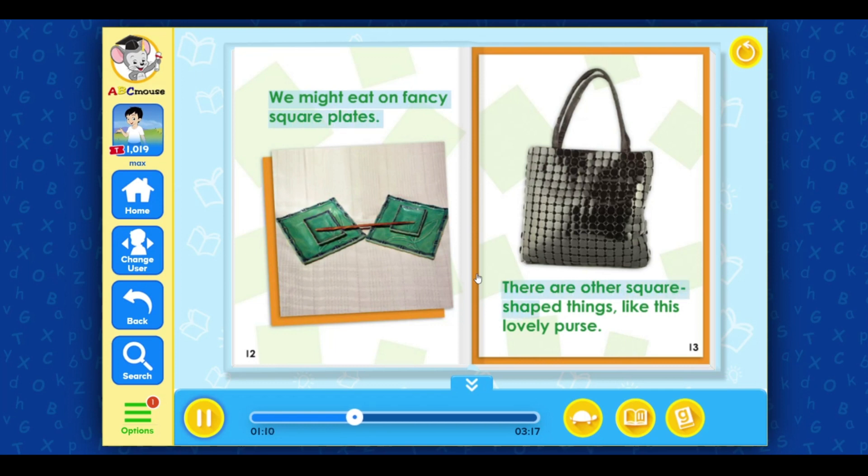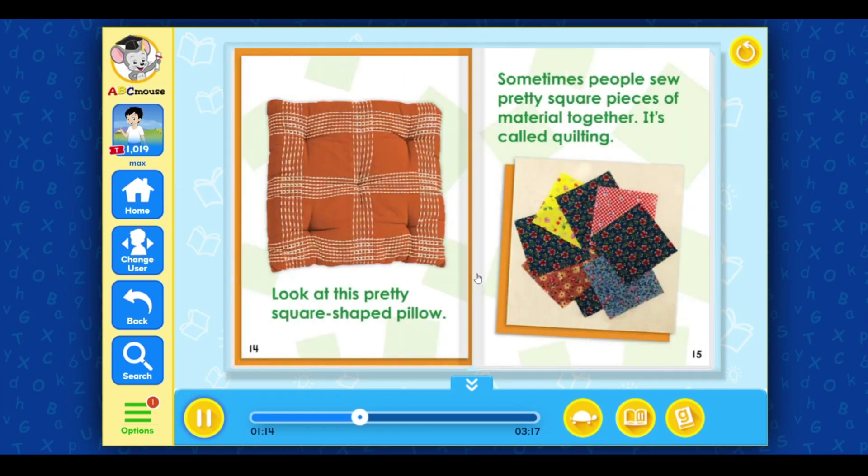There are other square-shaped things, like this lovely purse. Look at this pretty square-shaped pillow.